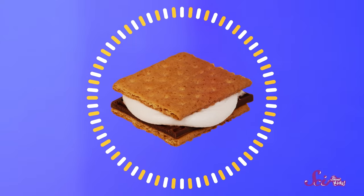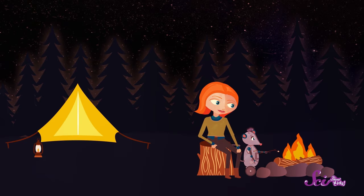There are lots of things I love about camping, but I have to admit, one of them is s'mores! Who doesn't love sitting by a fire and roasting a sweet, sticky treat?